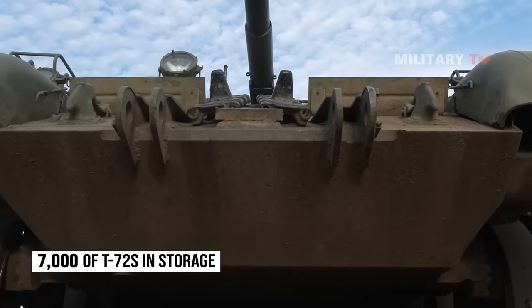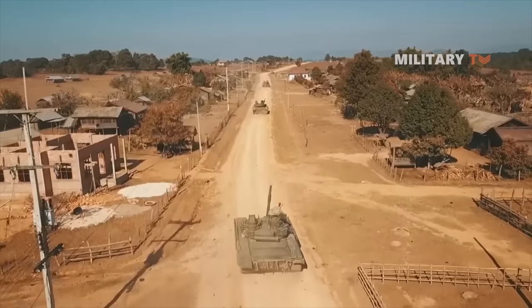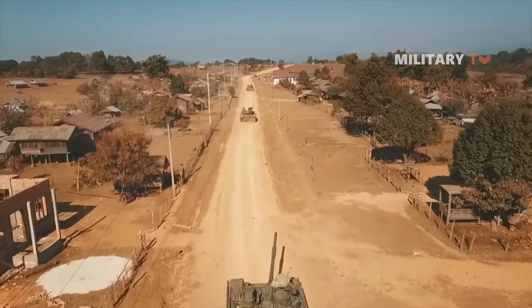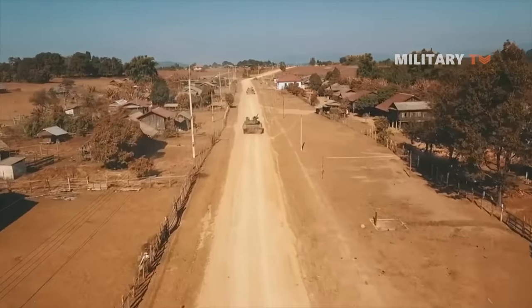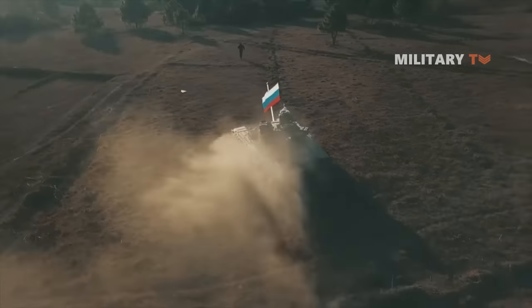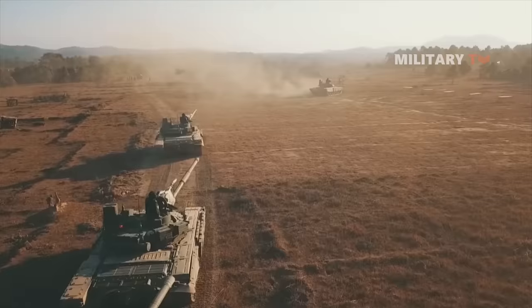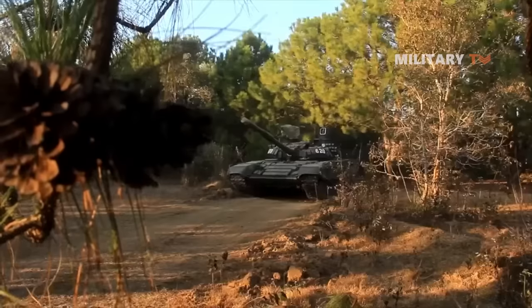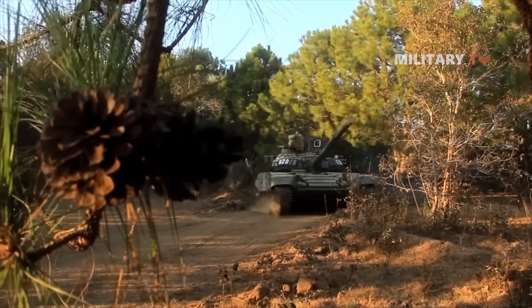There are about 7,000 T-72s in storage, and the Russians believe they can easily be modified to the T-72B3 version package. This means that in the coming years, the current T-72B3 variant will be a workhorse in the Russian military defense. The T-72 was designed to accompany troops, not necessarily as a hunter-killer; however, the T-72B3 upgrade has elevated it to this role.